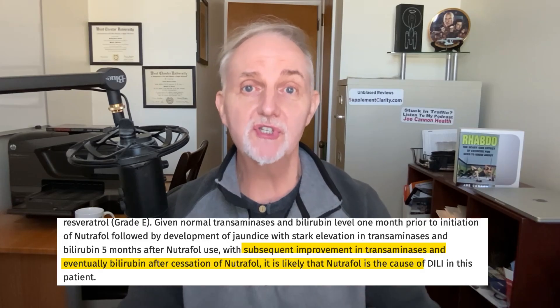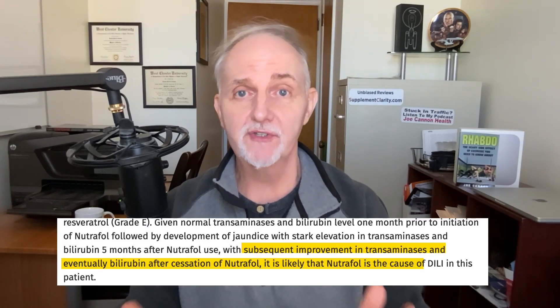Another reason for this is that once she stopped taking Nutrafol, her liver enzymes and other markers started to get better. In the report, the doctors do call out that Nutrafol contains some ingredients for which there have been reports of these ingredients being linked to liver problems, which again is another reason why they're putting the onus here on Nutrafol.